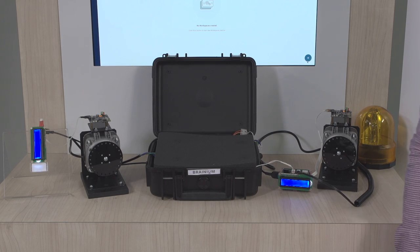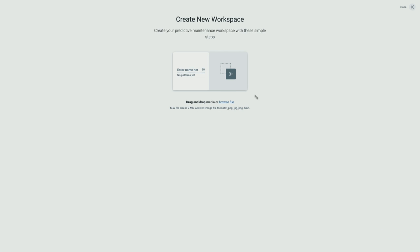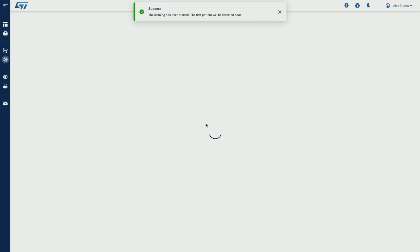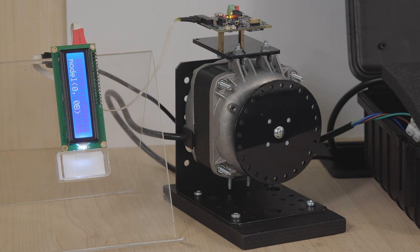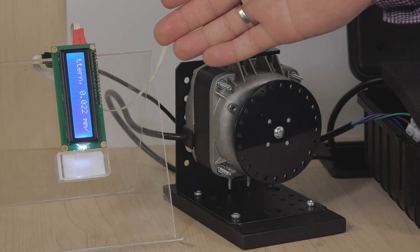Let's start the demonstration. Initially, devices are connected to the cloud and there is no AI model applied to devices. Via the portal, I initiate the learning round on the device placed on the first demo kit. I will also disconnect this device from the cloud in order to prove that patterns are recognized not in the cloud, but at the edge. As we can see on the LED display, the device has recognized a first vibration pattern, which corresponds to the motor off state.